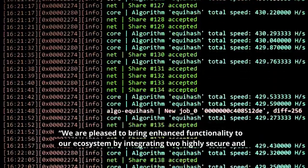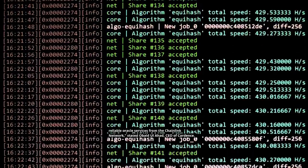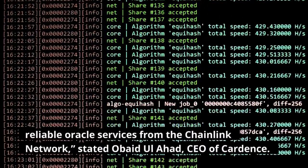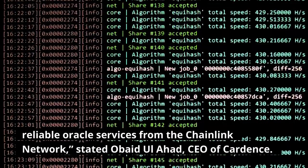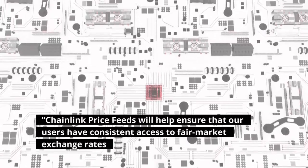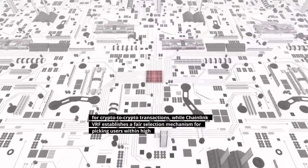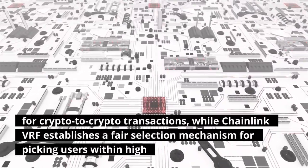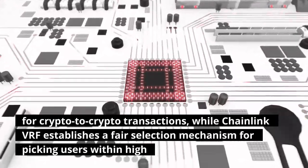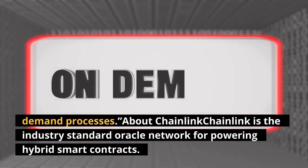We are pleased to bring enhanced functionality to our ecosystem by integrating two highly secure and reliable Oracle services from the Chainlink network, stated Abaid Olahad, CEO of Cardans. Chainlink price feeds will help ensure that our users have consistent access to fair market exchange rates for crypto-to-crypto transactions, while Chainlink VRF establishes a fair selection mechanism for picking users within high-demand processes.